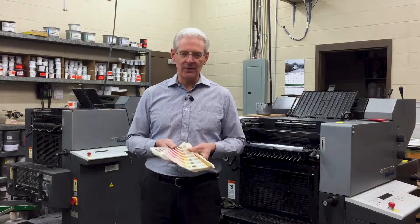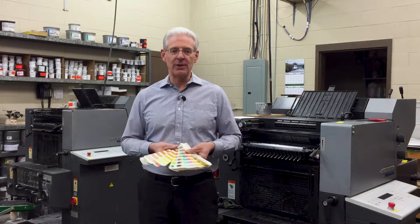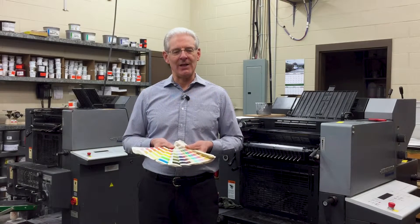We can print Pantone colors, which a copier or laser printer are not able to do. They can emulate it in 4-color, however it's never an exact match.